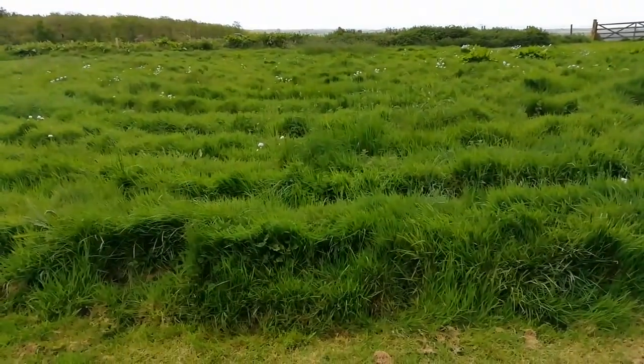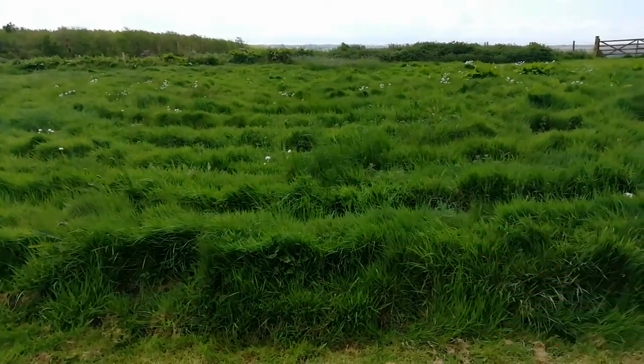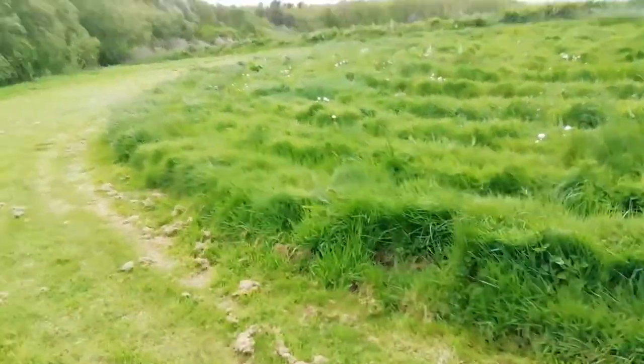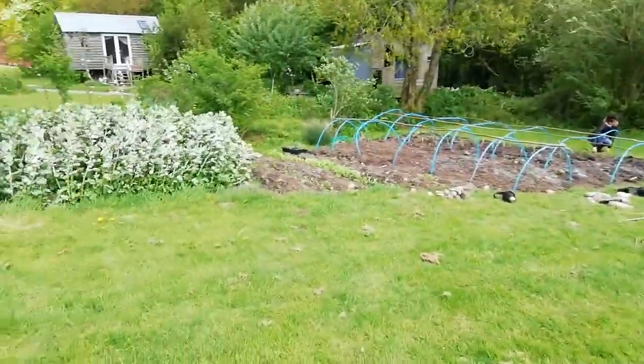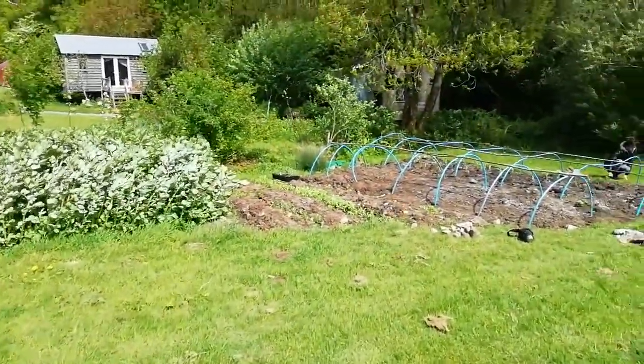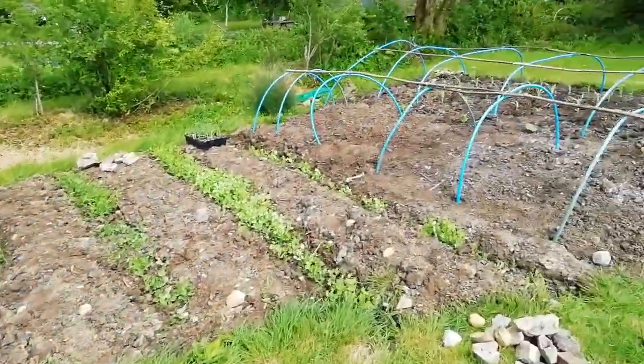This is our labyrinth. It's made out of heaped topsoil which is overgrown with grass right now. You can walk it, though it's a little bit unclear where to walk. So this bed is called our labyrinth filled bed. We've got broad beans going and the peas are coming up really nicely.